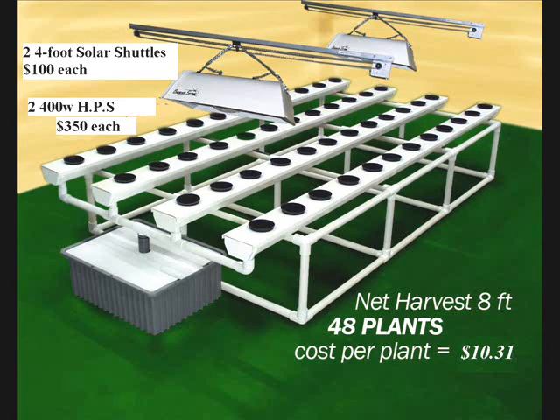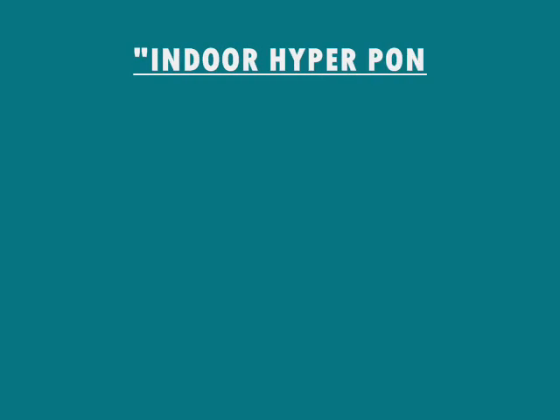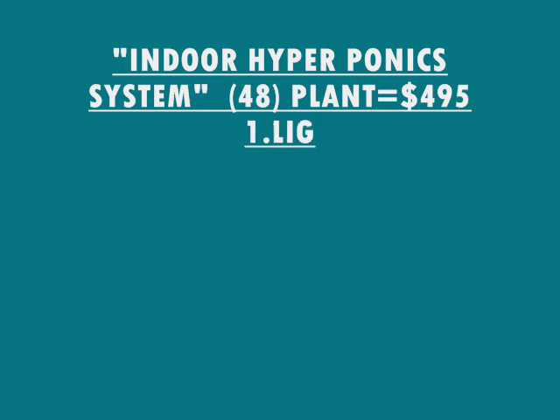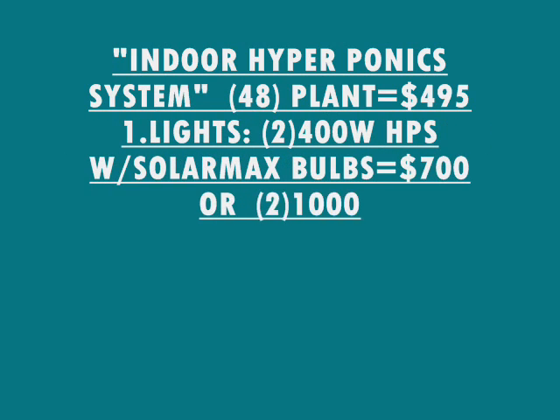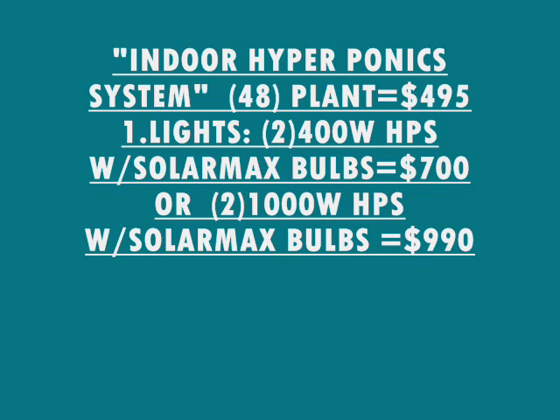Here is the largest system that we make, with two light movers, two lights, and over 48 plants. Those are eight-foot trays — 48 plants in roughly a five by eight foot area. The hydroponic system for indoors consists of a 48-plant garden. You get two lights from 200 to 400 watt high-pressure sodiums with the solar max bulb, up to 2,000 watt high-pressure sodiums.